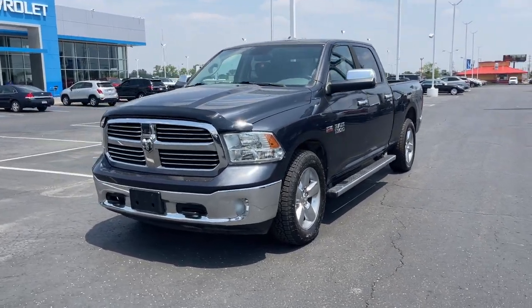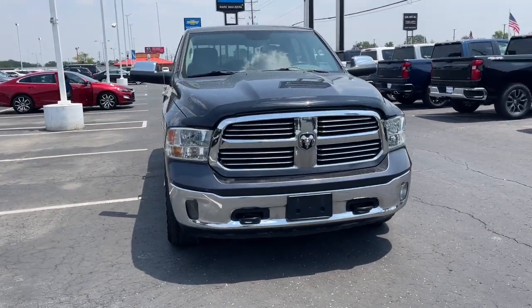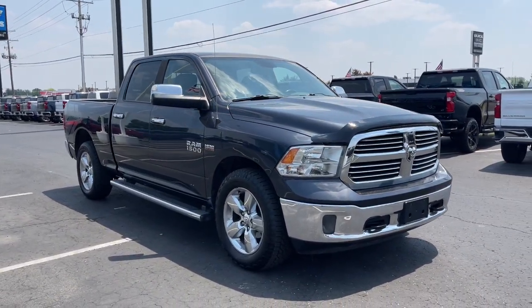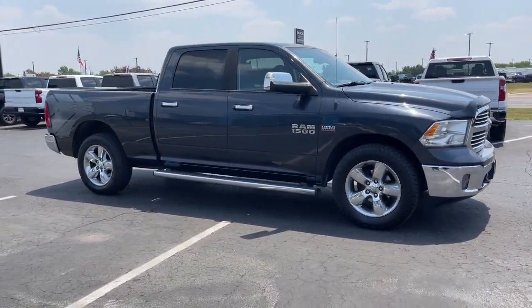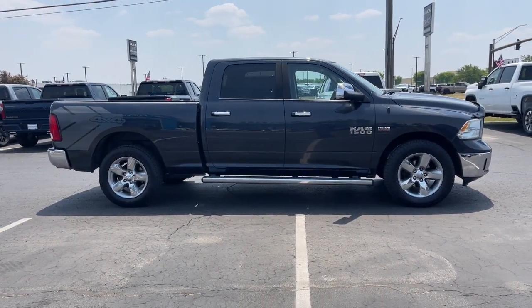You will be amazed by this 2014 Ram 1500. With less than 150,000 miles on the odometer, this vehicle stands out from the rest. The Ram 1500 delivers gritty towing capability, passenger-focused comfort and safety features, and surprising fuel efficiency.